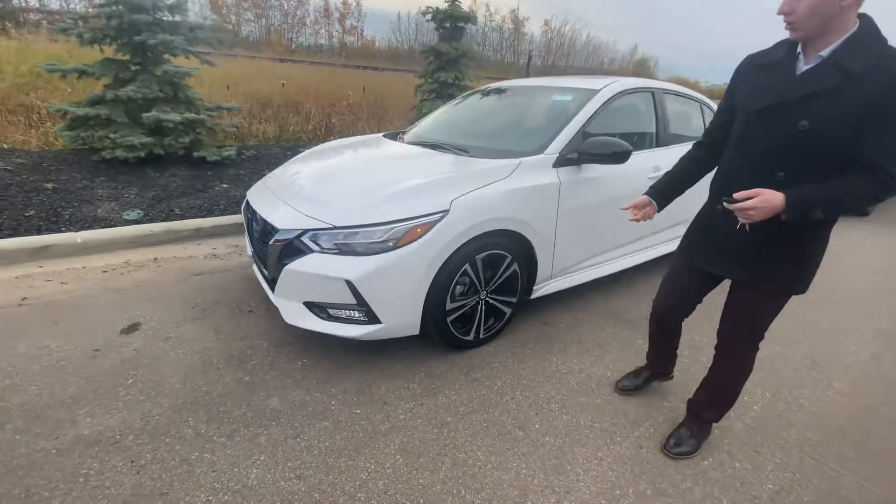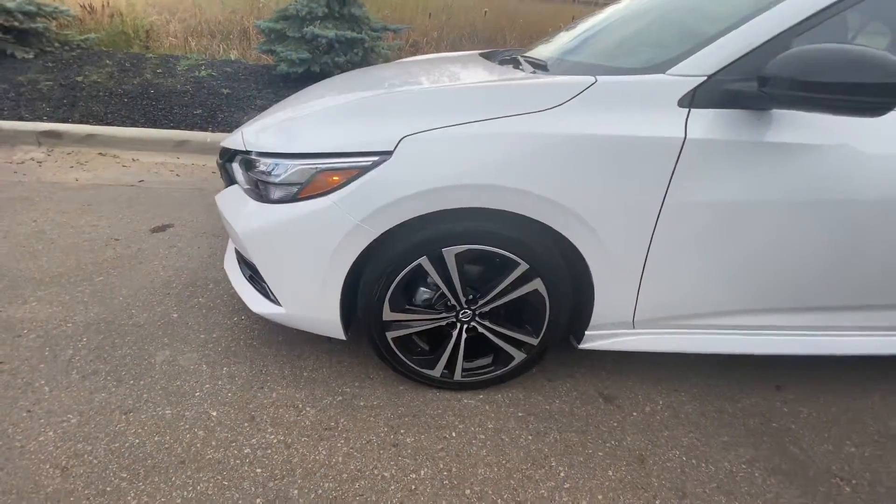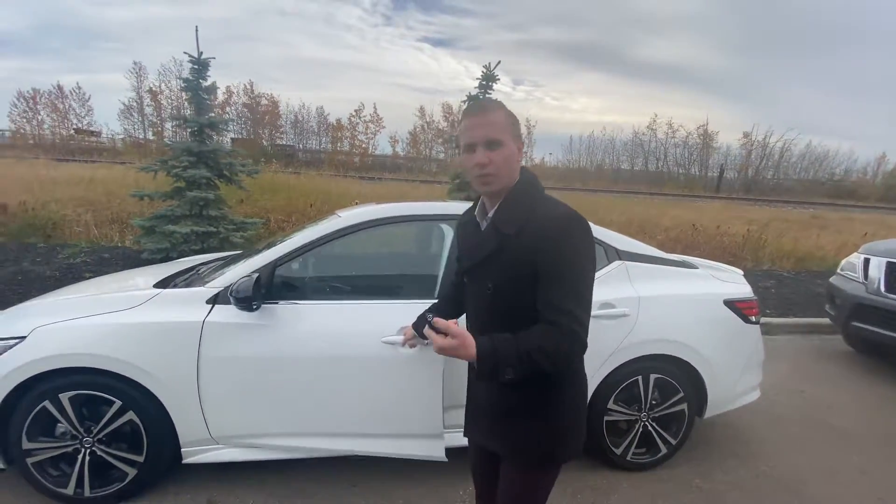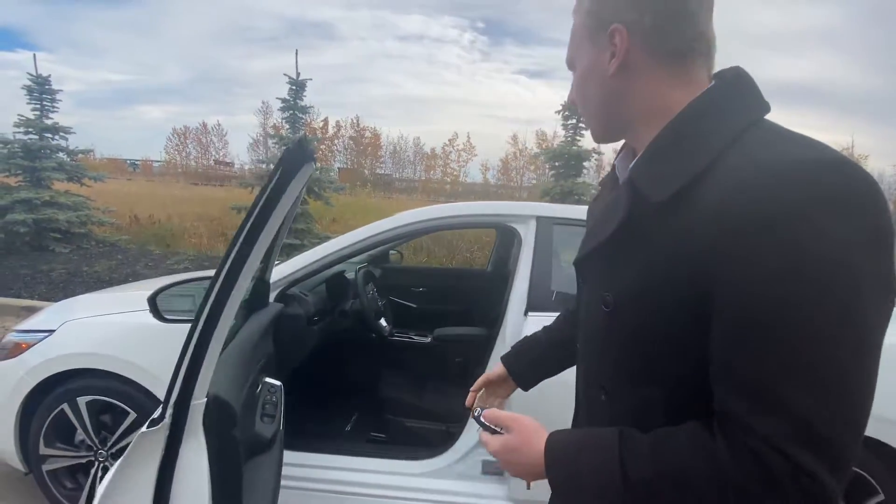18-inch aluminum alloy wheels on the side — absolutely beautiful. You're going to have your intelligent key system on the door here and a remote starter for those cold winter days.